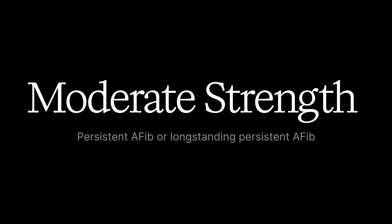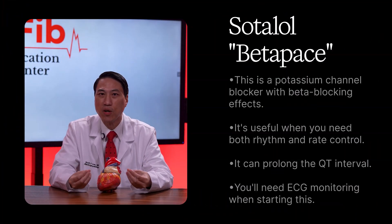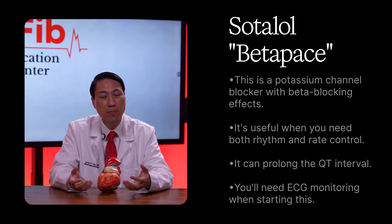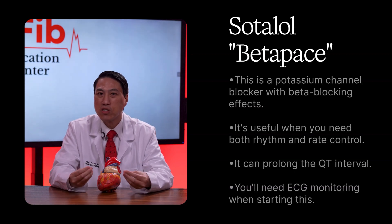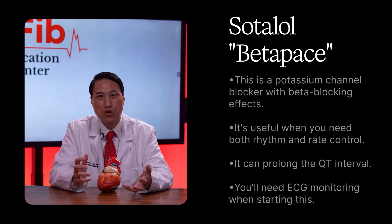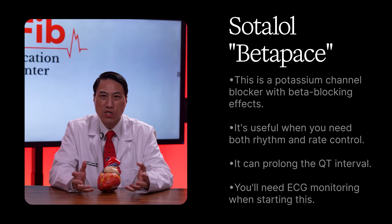Now let's talk about drugs that are moderate strength, used for persistent atrial fibrillation — defined as episodes lasting over seven days — or long-standing persistent atrial fibrillation. Sotalol, brand name Betapace, is a potassium channel blocker with beta-blocking effects. It's useful when you need both rhythm and rate control, but it can prolong the QT interval, which means a risk of a dangerous rhythm called torsades de pointes. You'll need ECG monitoring when starting this.